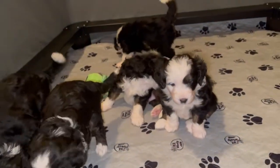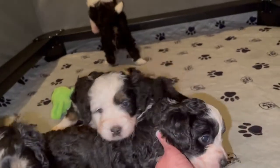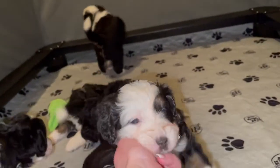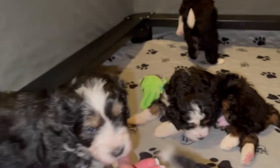Here is Roxy's mini bird little litter. We have a cute little girl here, and another cute little girl here. And this guy is a little boy — this one here.